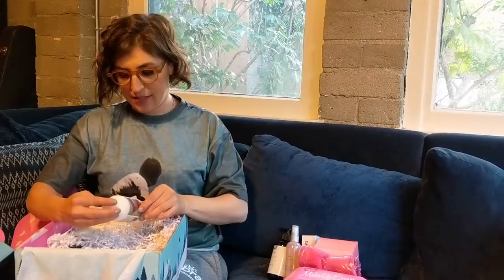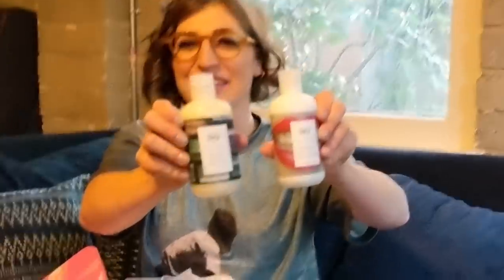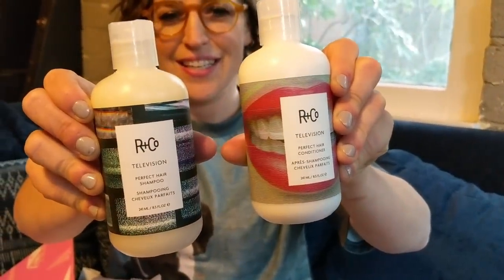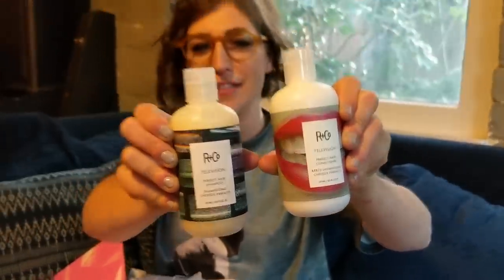This is a Prime and Prep Detangler — it's good for those of us with wavy, curly hair. It's called Prep Rally — that's cute. And there's a hair conditioner, and where there's conditioner, there's shampoo. This is a fancy brand — the Big Bang Theory ladies who used to do our hair used to use this brand. I actually needed new shampoo and conditioner. And this is all paraben-free, sulfate-free, cruelty-free, oil-free, vegan.